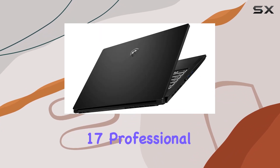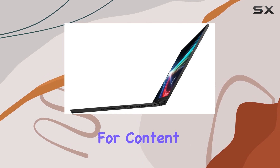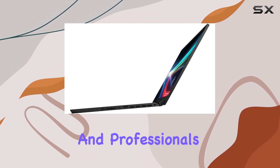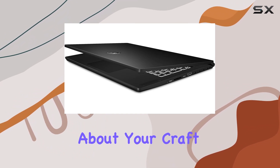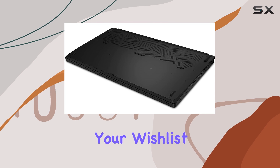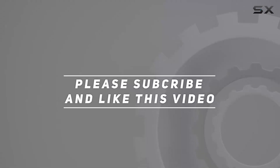Overall, the MSI Creator 17 professional laptop is a beast of a machine, tailor-made for content creators, designers, and professionals who demand nothing but the best performance. If you're serious about your craft, this laptop deserves a spot at the top of your wish list. Check out the video description for updated pricing, and thank you for watching.